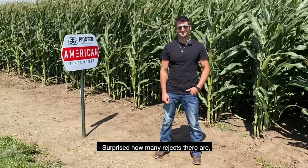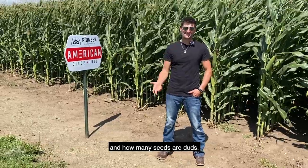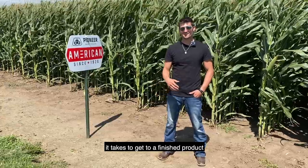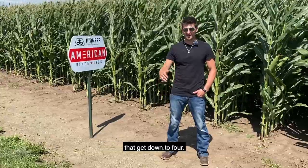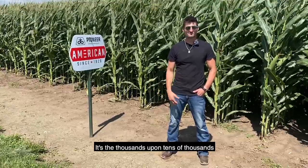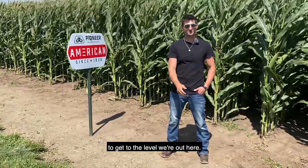It's surprising how many rejects there are — how many seeds, or duds if you want to call them that, it takes to get to a finished product. It's not just a hundred or two hundred seeds that get down to four — it's thousands upon tens of thousands to get to the level we're at here.